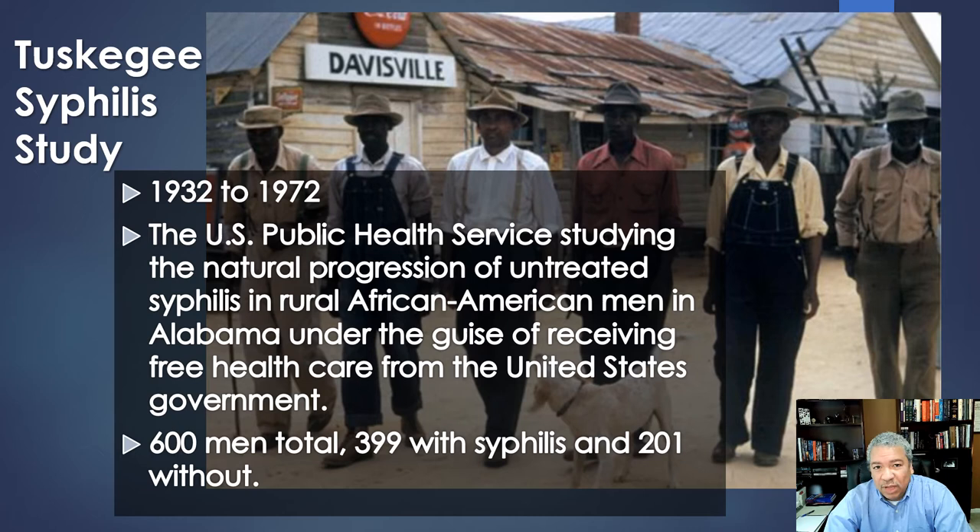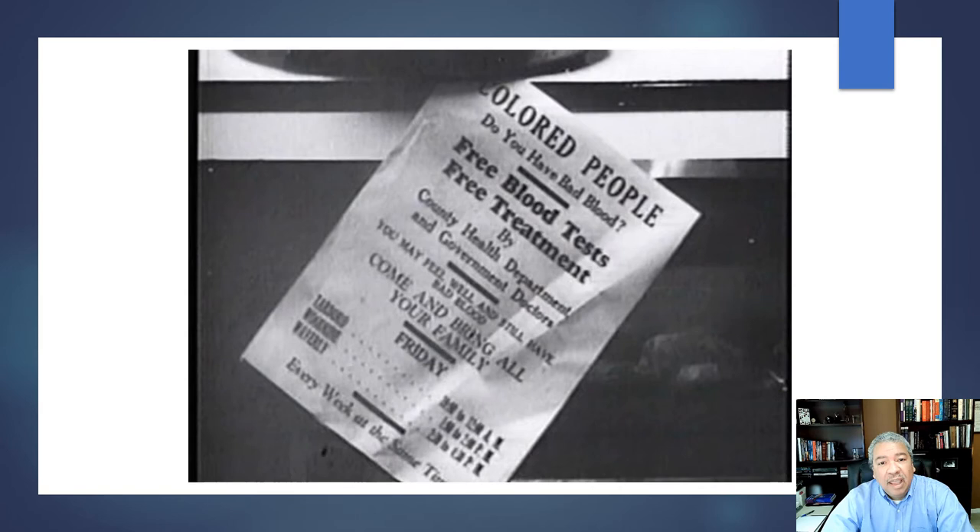The Tuskegee syphilis study is the classic example. The study started in 1932 and ran until 1972. It had 600 men — almost 400 with syphilis and 200 without. No one was given syphilis; the men already had it. It was targeted toward African Americans and run by the U.S. government and county health department. The study was perfectly reasonable until 1942, when penicillin, the cure for syphilis, was released.